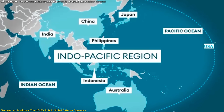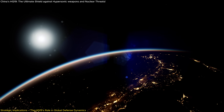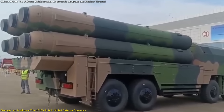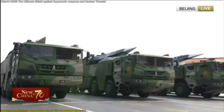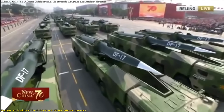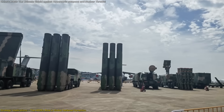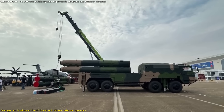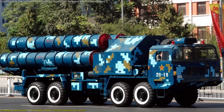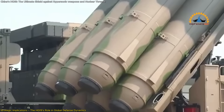One major implication of this system lies in the shifting military dynamics across the Indo-Pacific. With rising tensions in areas like Taiwan, the South China Sea, and the Indian border, the deployment of the HQ-19 adds a new layer of defense that could limit the strategic freedom of rivals. If hypersonic missiles were previously seen as first-strike game-changers — too fast and maneuverable to be stopped — the HQ-19 challenges that assumption. Additionally, the HQ-19 is built for integration into a broader, multilayered national defense architecture. Paired with systems like the HQ-9 for lower-altitude threats and other radar networks, the HQ-19 enables China to field a more resilient and responsive anti-missile grid.